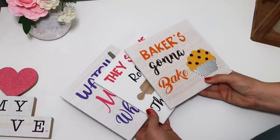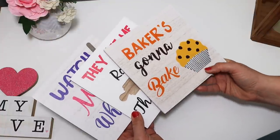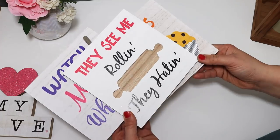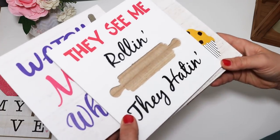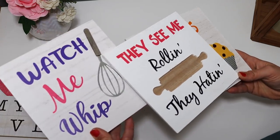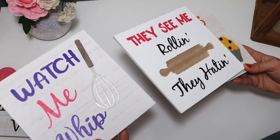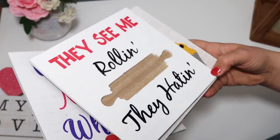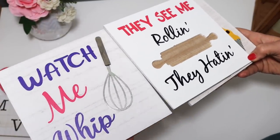These were kind of in a Valentine box but separated from the Valentine's decor, so I'm not sure where they go. But they are these three adorable little signs that say 'Watch Me Whip,' 'Baker's Gonna Bake,' and 'They See Me Rolling.' They actually have little cutouts on the rolling pin that expose the wood, the little muffin or cupcake has a metal bottom, and the whisk is metal. They're a little corny but cute.